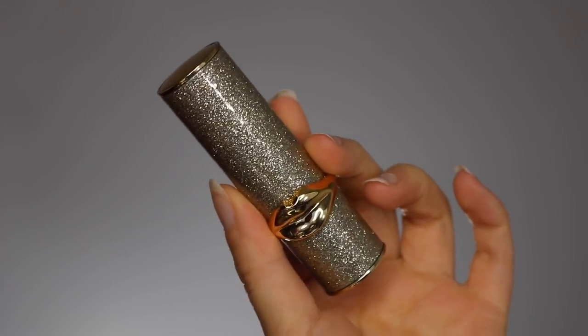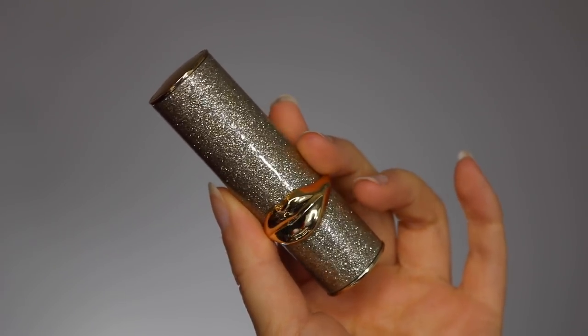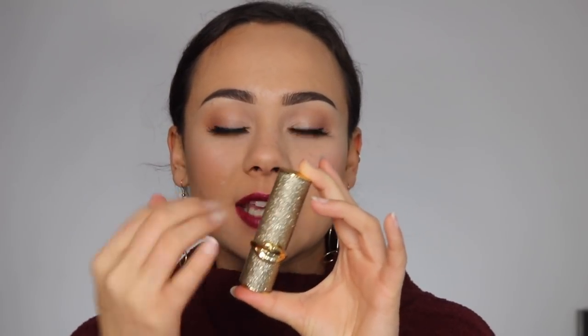The packaging was probably like 90% of the reason why I bought this product. These are guys that you're definitely going to want to display. They come in the same regular Pat McGrath packaging, except it is so glittery — and it's not the kind of glitter that's going to fall off. It does have that smooth layer over top. These are just absolutely beautiful and luxurious, and then it opens up like regular to reveal the lipstick.